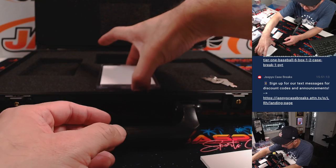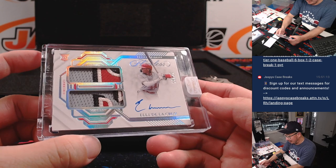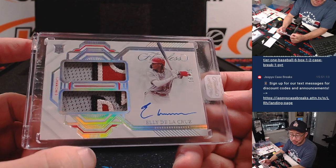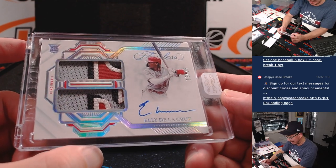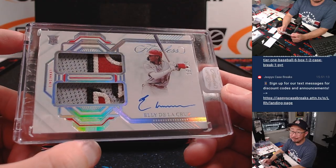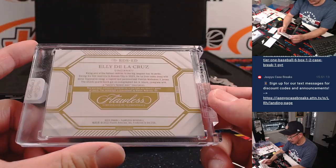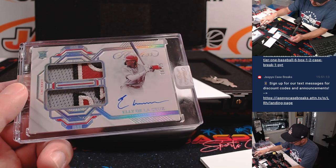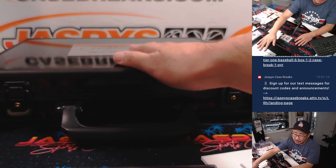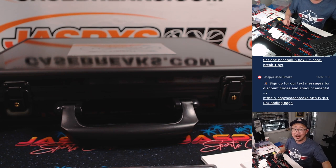And the card in the middle is 16 out of 25, Elly De La Cruz. Steve got the Reds straight up — nice dual relic, nice on-card autograph, very nice player too. Congrats, Steve. That's the way to end it. Nice break, boys and girls. The case is closed on Flawless Pick Your Team 10. I'm Joe — I'll see you next time for the next break. Bye-bye.